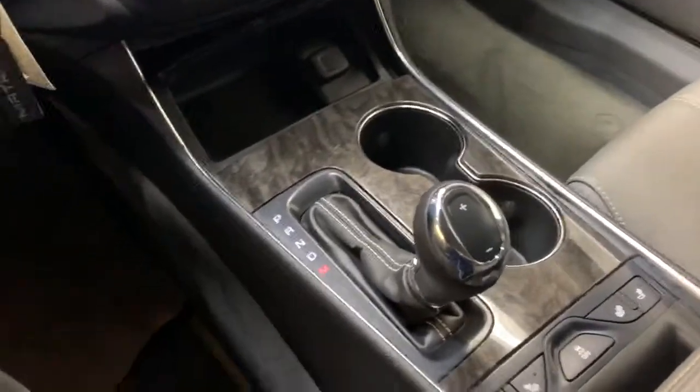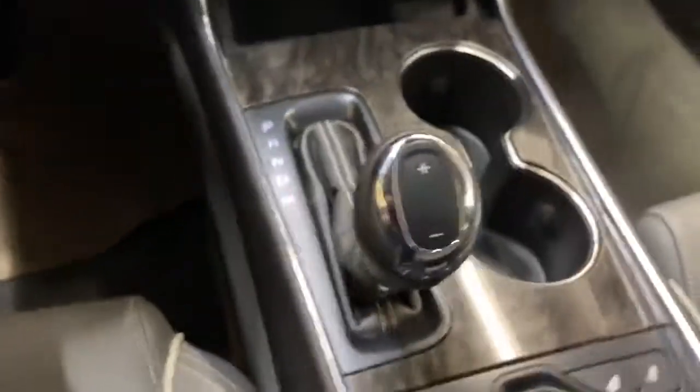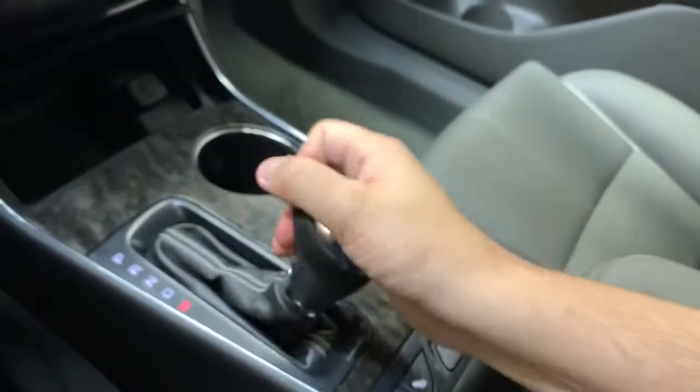The automatic transmission is here, with a manual gear selector on top — plus and minus for shifting up and down.